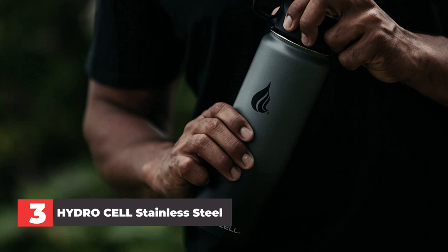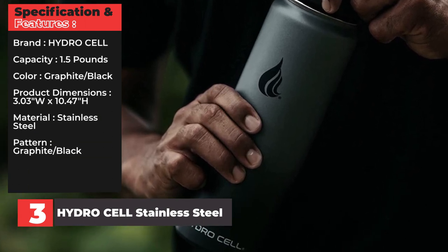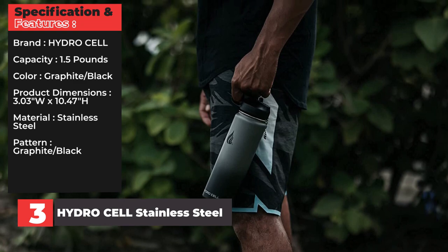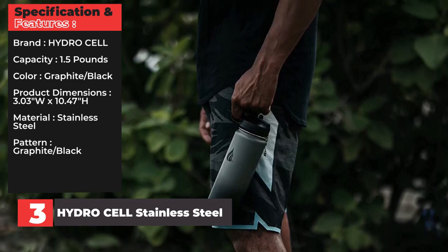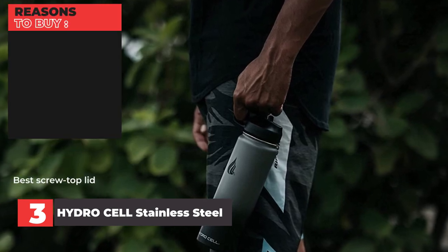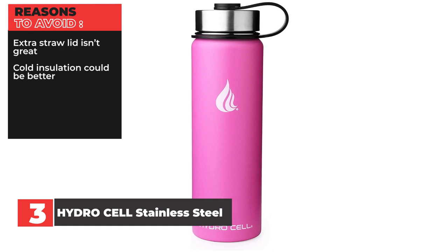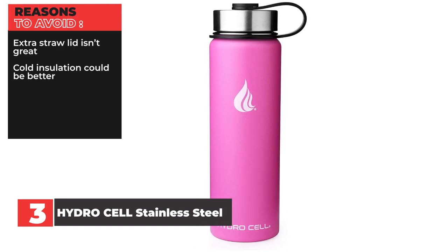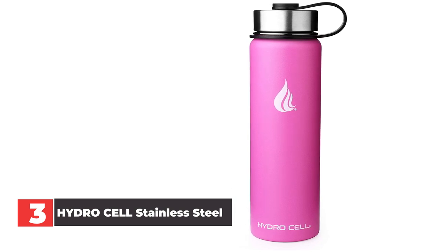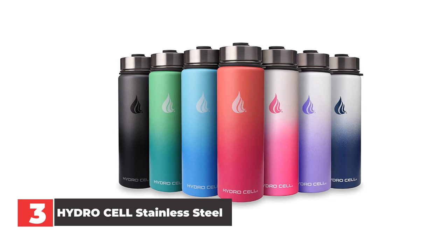Specifications: Brand — Hydrocell. Capacity — 1.5 pounds. Color — graphite/black. Product dimensions — 3.03 inches wide by 10.47 inches high. Material — stainless steel. Reasons to buy: best screw top lid, anti-slip powder coating, no leaks or sweating. Reasons to avoid: extra straw lid isn't great, cold insulation could be better. In our opinion, this stainless steel water bottle offers the best screw top lid on our list, with an innovative anti-slip powder coating and a durable retaining strap. It also offers the best insulation on our list, keeping liquids hotter or colder than any other bottle.